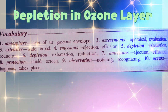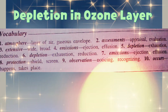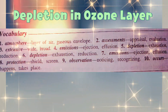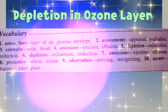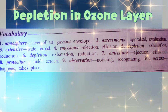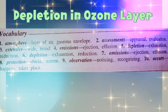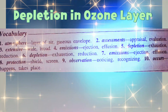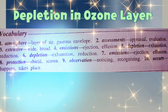Here are some vocabulary terms: Atmosphere means a layer of air or gaseous envelope. Assessments means appraisal or evaluation. Extensive means wide or broad. Emissions means ejection or effusion. Depletion means exhaustion or reduction.